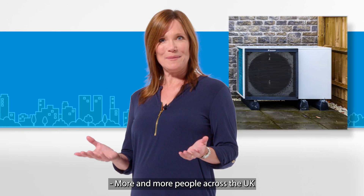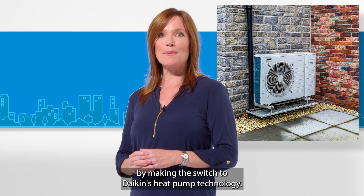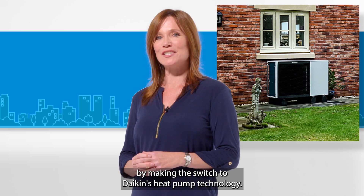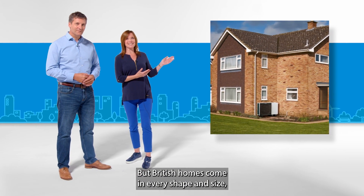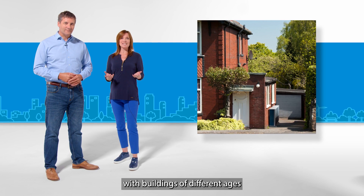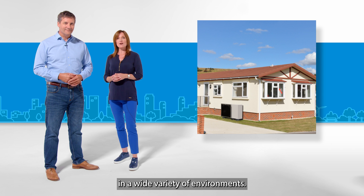More and more people across the UK are bringing positive change into their homes by making the switch to Daikin's heat pump technology, but British homes come in every shape and size, with buildings of different ages built from different materials in a wide variety of environments.